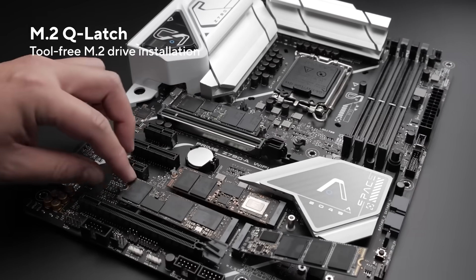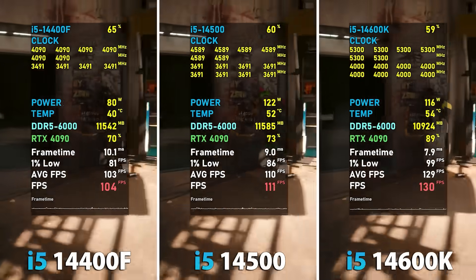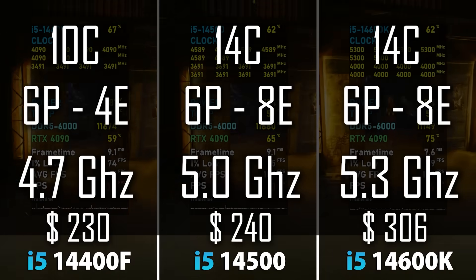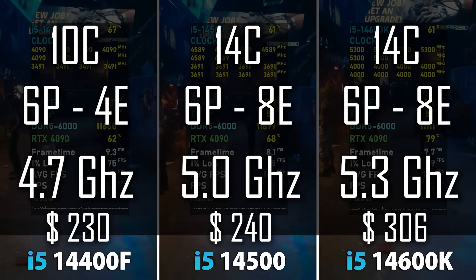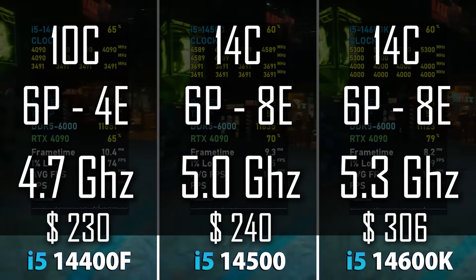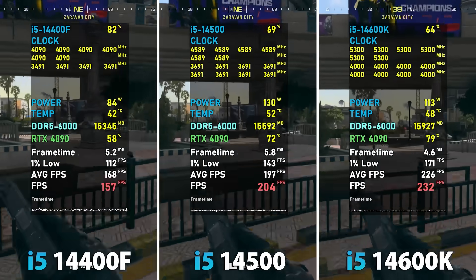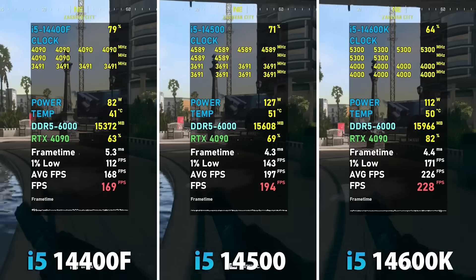But let's not get into that right now. Finally, we have the i5, available in three different options: the 14400, 14500, and the 14600K. The 14400 runs on 10 cores — 6 performance and 4 efficiency — at 4.7 GHz, while the 14500 and 14600K get 4 additional efficiency cores to bring them up to 8. The 14600K specifically is the fastest of the bunch, running at 5.3 GHz, with good headroom to overclock since these chips run much cooler than their bigger brothers.